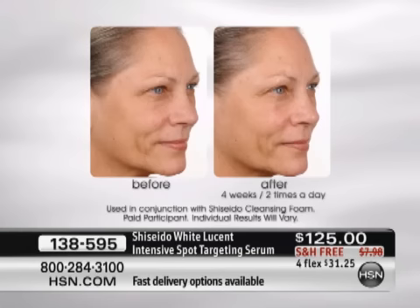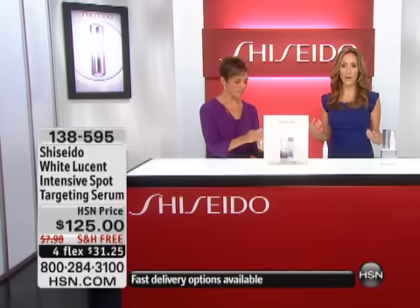We already have over 250 of these ordered. It's just over a dollar a day for the next month to try this for 30 days. This is the number one selling product of all Shiseido products worldwide — their number one best seller — and Shiseido has been focusing on brightening and the porcelain look for over 140 years. They were doing this long before everyone else caught up. It's $125 with free shipping on four flexible payments.